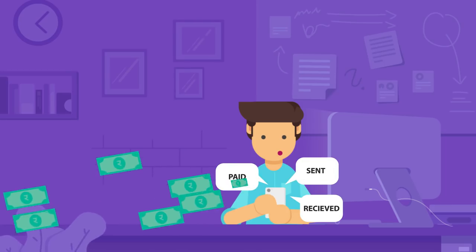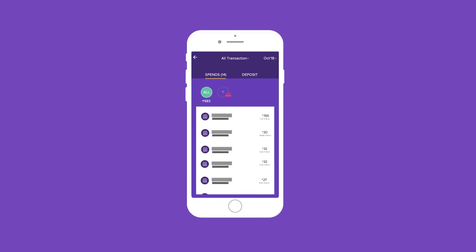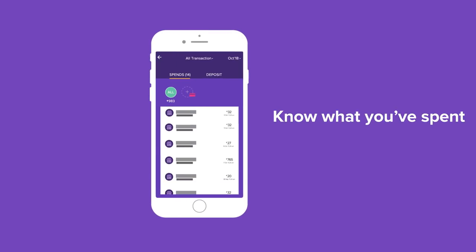Passbook: always wondering where all your money went? Use the Passbook feature to find all the answers — know what you've spent and where.